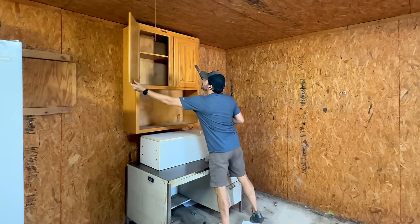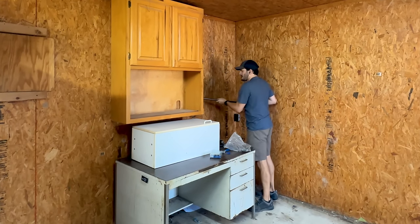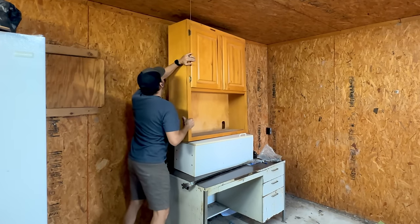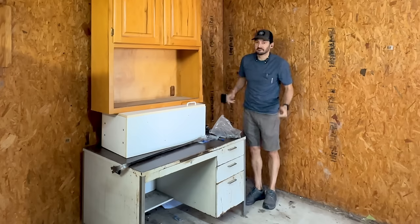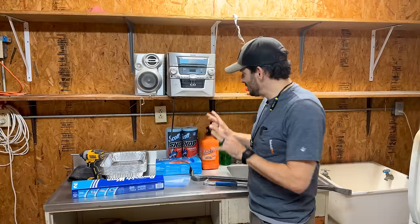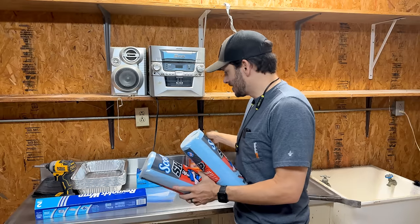We're just going to pry this off the wall and pray it doesn't knock over the camera. Amazingly we do have cleaning supplies and they're unused — I think we know why.